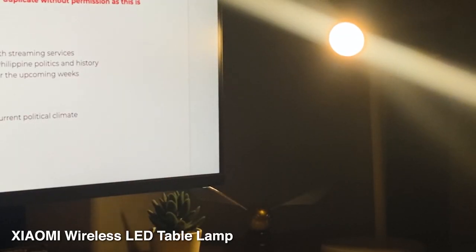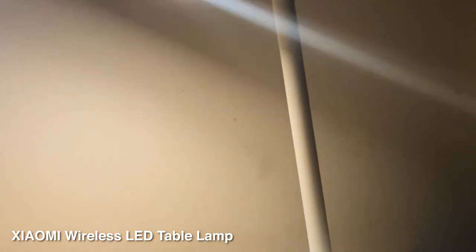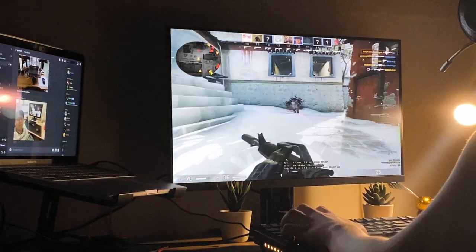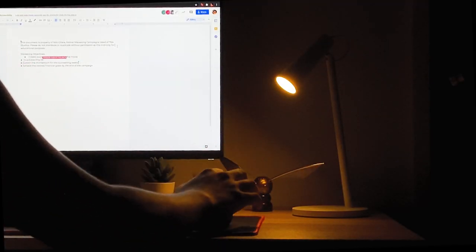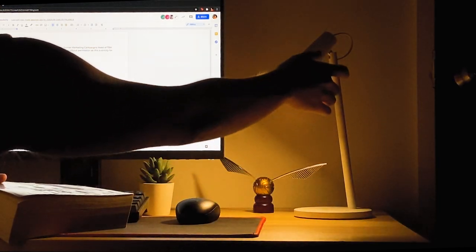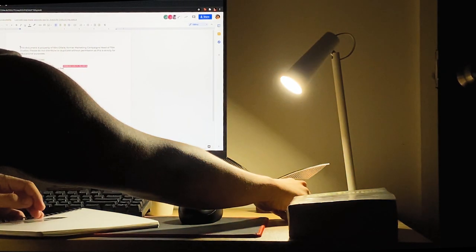Next is my Xiaomi wireless LED rechargeable table lamp — a very useful product of mine when it comes to reading and studying at night. It also gives comfort as I play games and watch movies. The lamp has three color temperatures, which you can switch with just a touch of the button. It also has a minimalistic design, which I love.